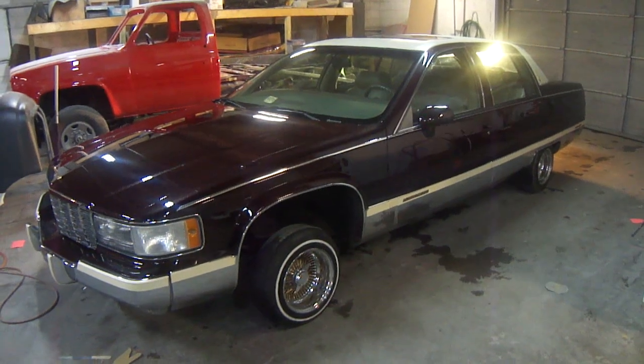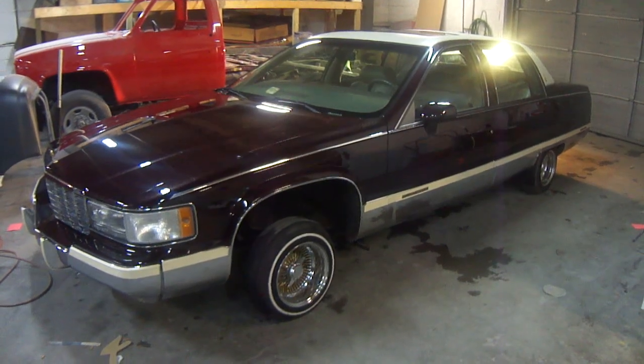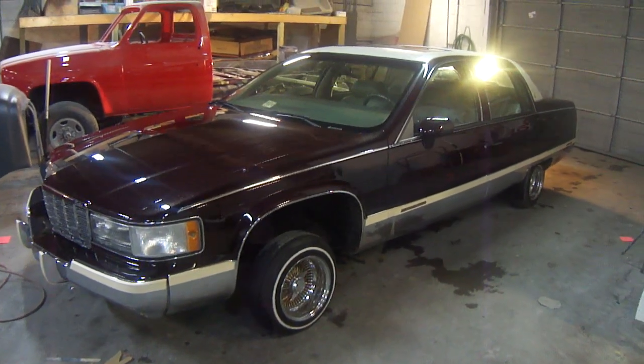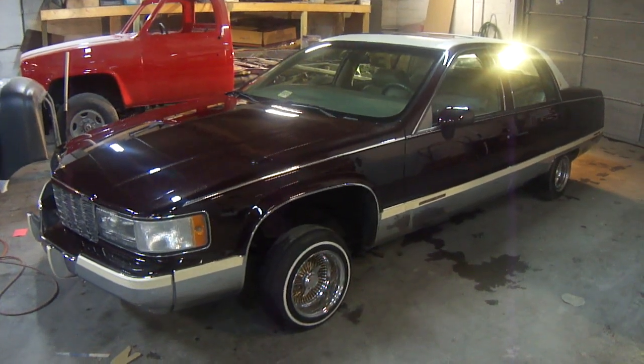This one's a lowrider sitting on them 14s. This vehicle came in with a few dents and dings, clear coat and paint chipping real bad, and needed a new top. The customer wanted to go back to the same factory color with the gold ice pearl. We painted the body side moldings to match the top and also put a brand new top on it.